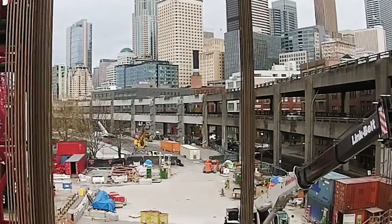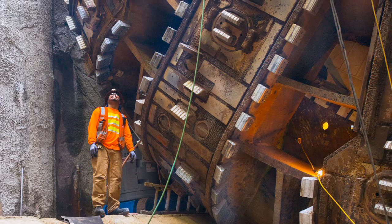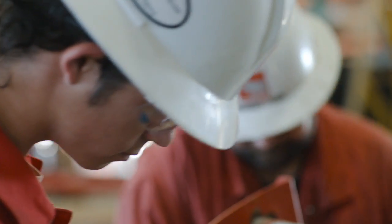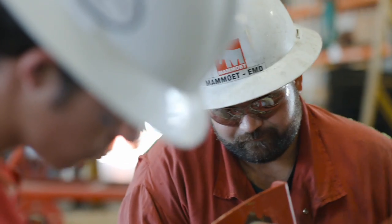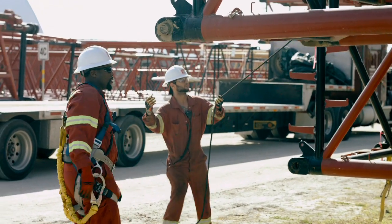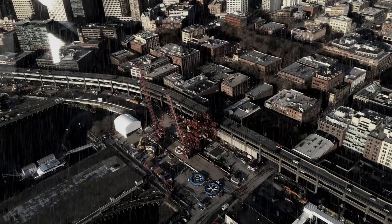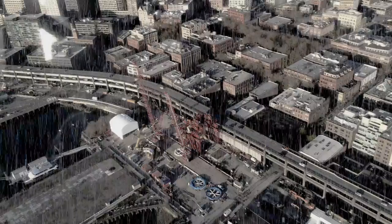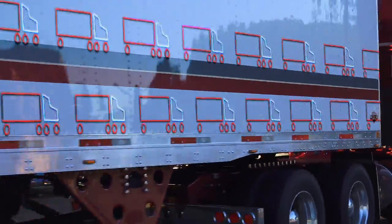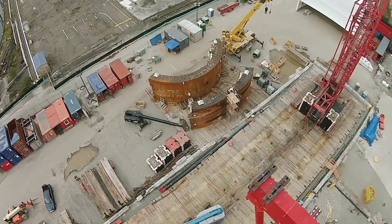Every day that Bertha was out of commission added to the delay of this tunnel. The repair needed to be executed quickly and efficiently. However, it required partnering up with a qualified team that had the right expertise and the right equipment to lift the cutter drive unit to the surface. The team would have to work on a tight schedule, in imminent rainy conditions, and coordinate the logistics of over 300 truckloads of equipment scheduled to arrive at the job site.